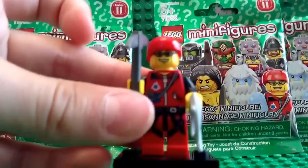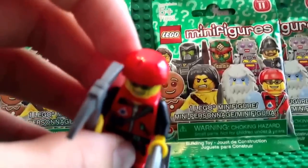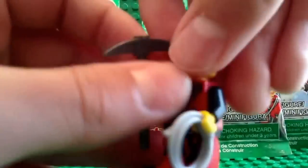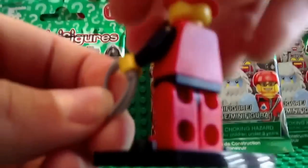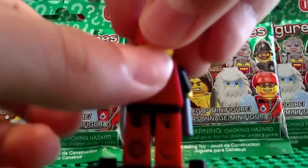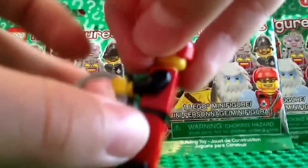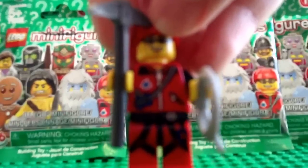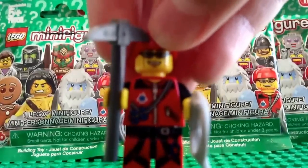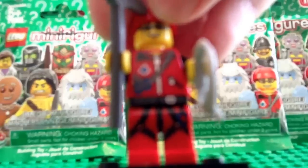Looks like we have the Rock Climber. He has this red helmet right here, his pickaxe, and he's got this gray rope piece. He's got no printing on the back of the torso or the arms. On the legs, here's the leg and the torso printing. He's got a regular face and some goggles.